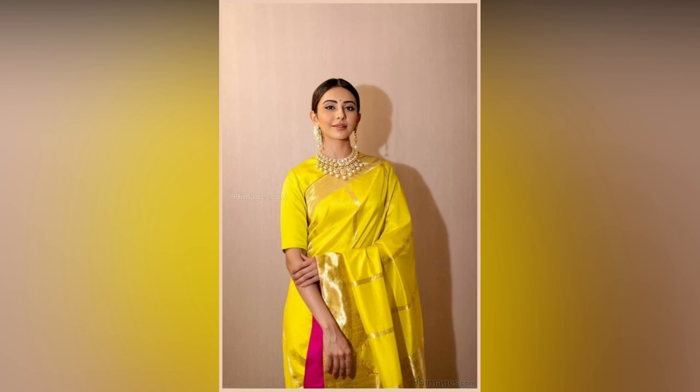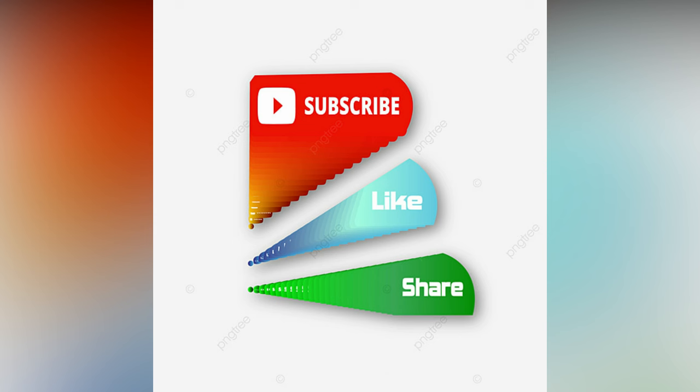Here, in this video, we have compiled the best yellow saree styling ideas for your inspiration. If you liked the video, please like and share. To see more updates, consider subscribing to Alive Studio Wall.